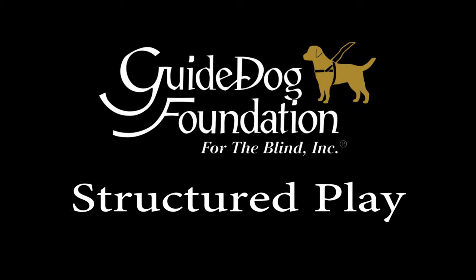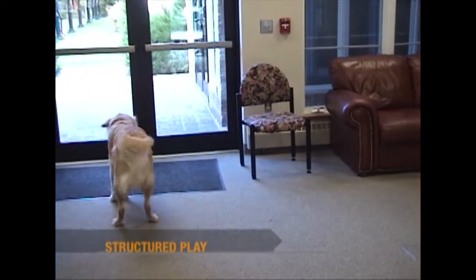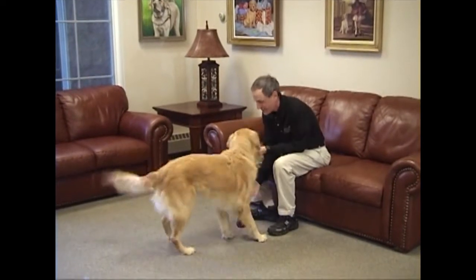Welcome to the Guide Dog Foundation Lecture Series. This next section discusses structured play. Structured play is a good way to improve your bond with your dog. Play provides much needed interaction on days when you do not work your dog and is a fun way to practice obedience skills.